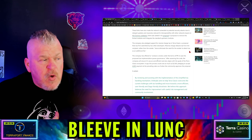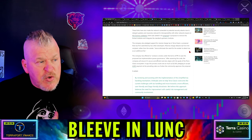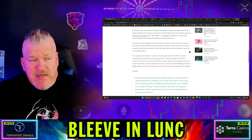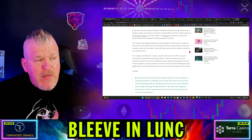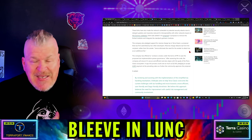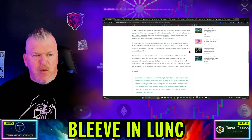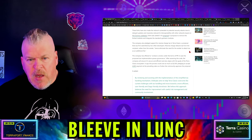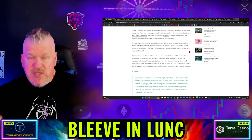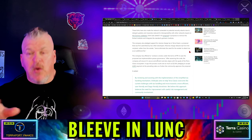Orbit Labs proposes to remove the forked modules and integrate the standard upstream module. The company also pledged to support a reverse charge tax in Terra Classic — a proposal first submitted by two other developers. Reverse charge tax deducts tax from the recipient rather than the sender, which is what we needed to begin with. This eliminates the need for the sender to attach tax as an additional fee, and it's going to change things quite a bit, especially for dApp programming.